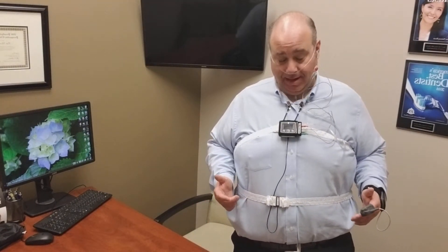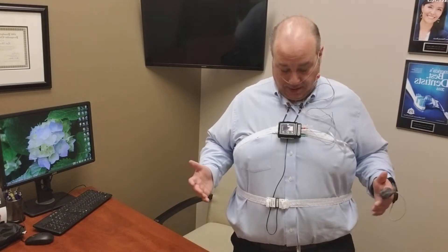Hi, I'm Dr. Bretz from Advanced Cosmetic and Family Dentistry. I bet you're wondering why I'm all hooked up here and wired. Well, this is a Bruxism Monitor. What's a Bruxism Monitor?